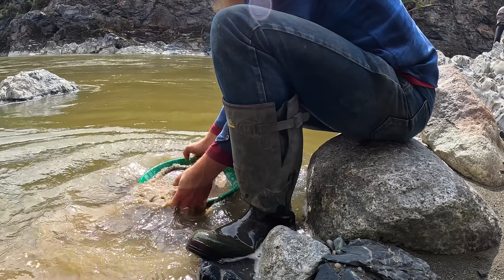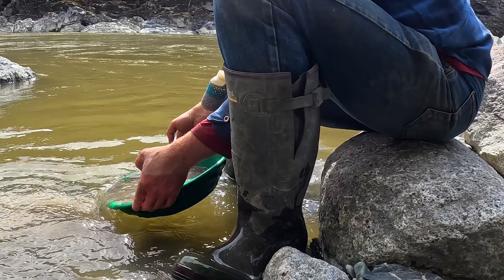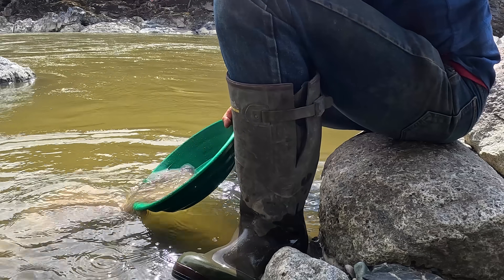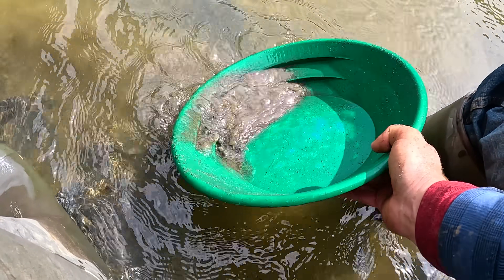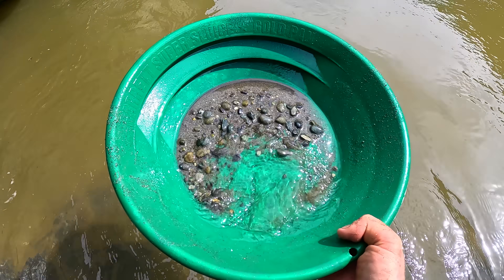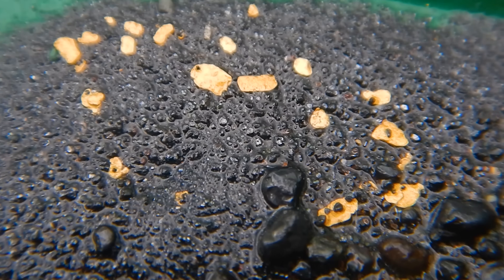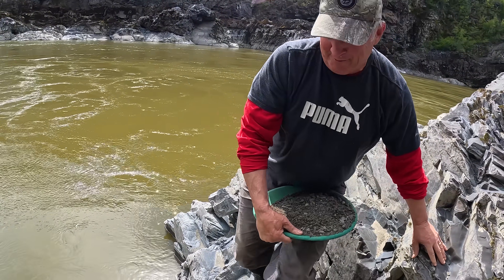The river's colder than the puddle was. But it's nice having space to pan. Pete must be waiting for my sitting rock. And how was it compared to the other spot? Biggest piece of the day for me — a nice picker and a bunch of big flake. I see why Jason and I like that spot so much. Okay Pete, your turn.